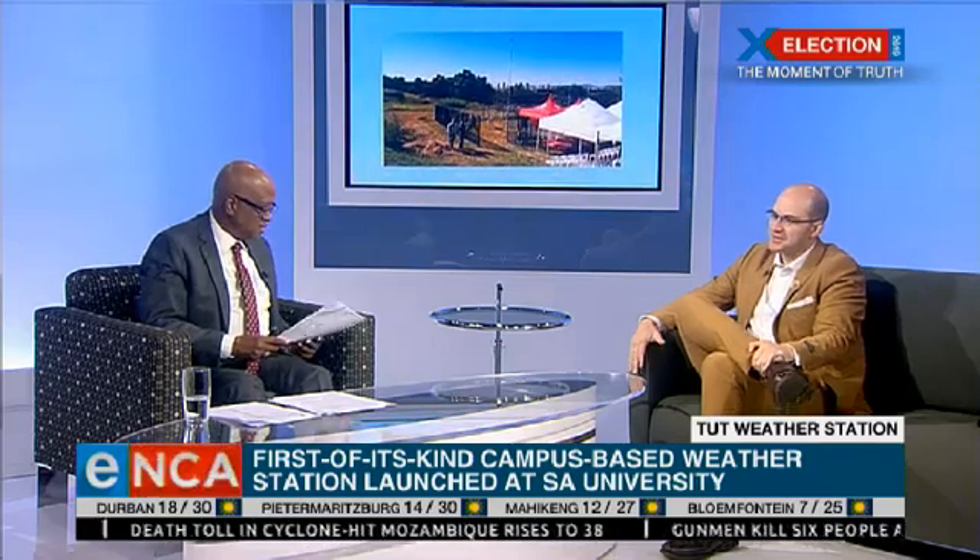Why do we need an automated weather station? I'm from the Faculty of Engineering. So when it comes down to engineering, we as engineers need rainfall data.